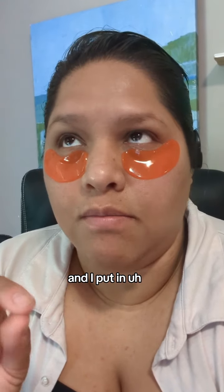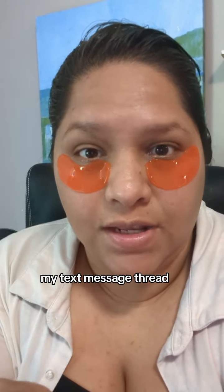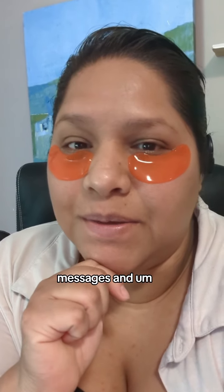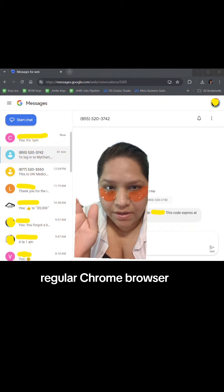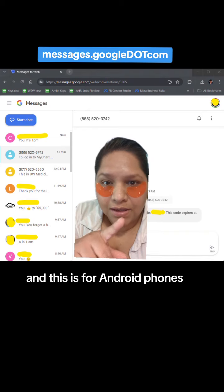Open up a browser and put in messages.google.com and that brings up your text message thread so you can link it with your text messages. Then you can respond to your text messages while you're on your laptop or desktop. Just type into a regular Chrome browser: messages.google.com.